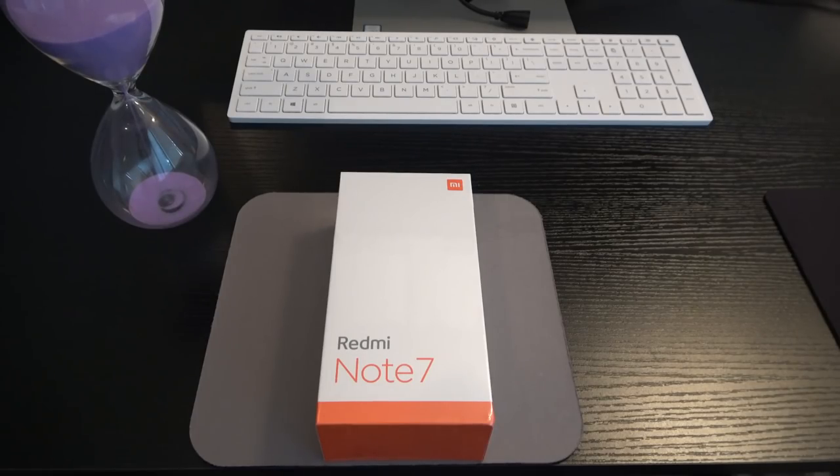Hey, what's going on y'all, it's your man Pristine. Welcome to the unboxing video for the Redmi Note 7. The Redmi Note 7, in my personal opinion, is the official Moto G7 killer. The Moto G7 has been the reigning champion for its price range, performance, and specs in the budget and mid-range categories, but the Redmi Note 7 is going to be hard to top.